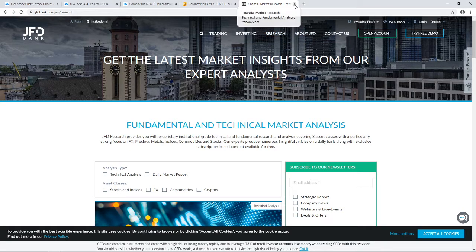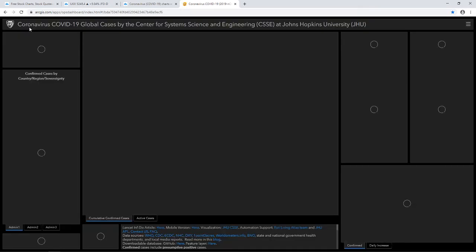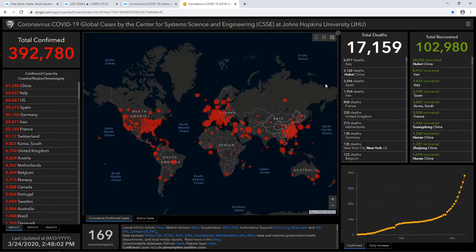A quick update on what's happening with the coronavirus globally. This morning the figure was around 390,000 confirmed cases. The total death number continues to grow, but the slightly positive aspect is that the total number of recovered people is also slowly picking up the pace, so hopefully this will outperform the other numbers.